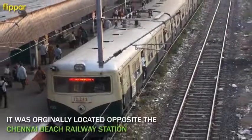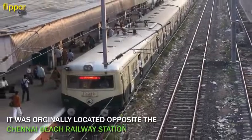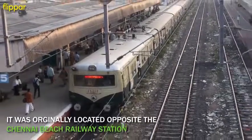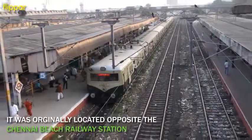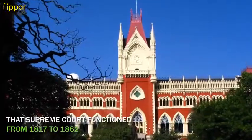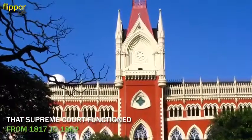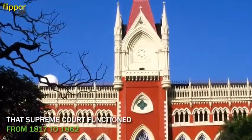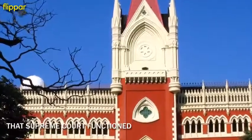But this building was not the first location of the Madras High Court. In the early 19th century, the Madras Presidency under the British had a Supreme Court of Madras located opposite the Chennai beach railway station. That Supreme Court functioned from 1817 to 1862, when Queen Victoria of England mandated that High Courts be established in the cities of Madras, Bombay, and Calcutta.